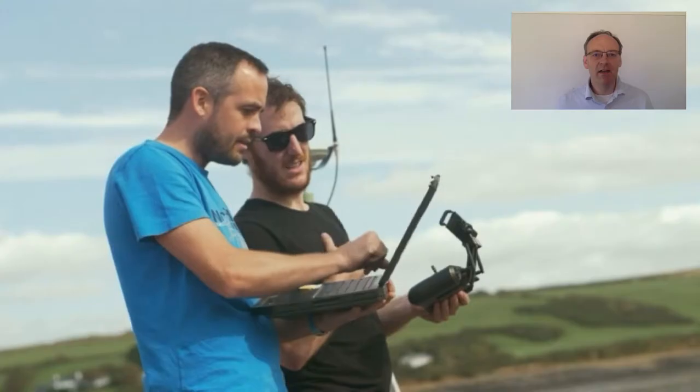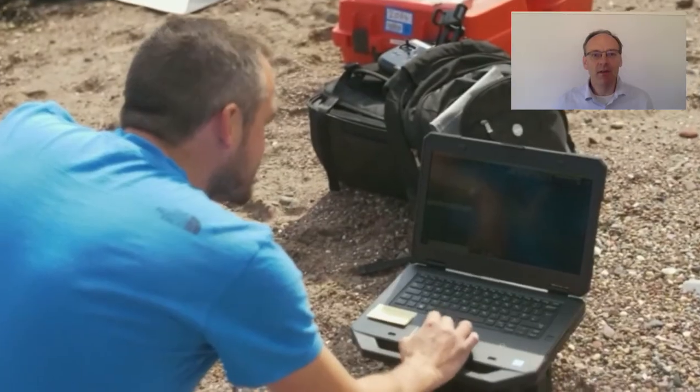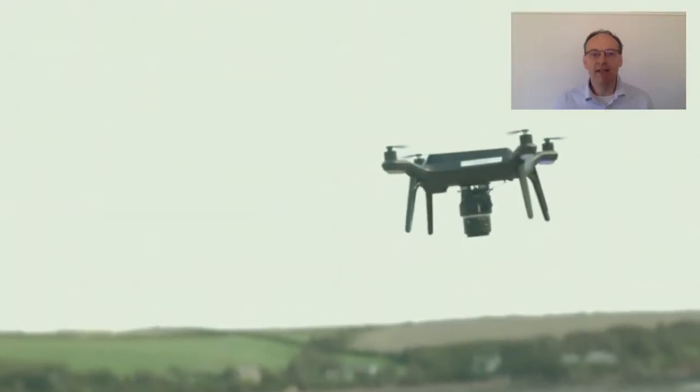In Ocean Earth Science, we've embraced this technology and we've extended it further. Here's what some of my colleagues have been doing over the summer to bring you new content and deliver an exciting programme.